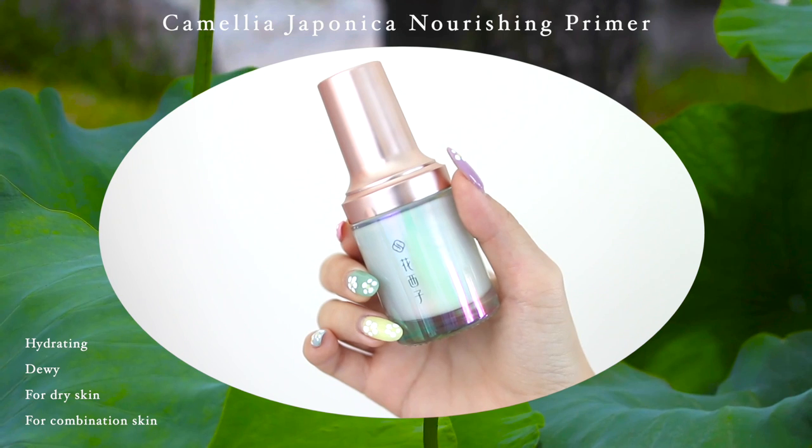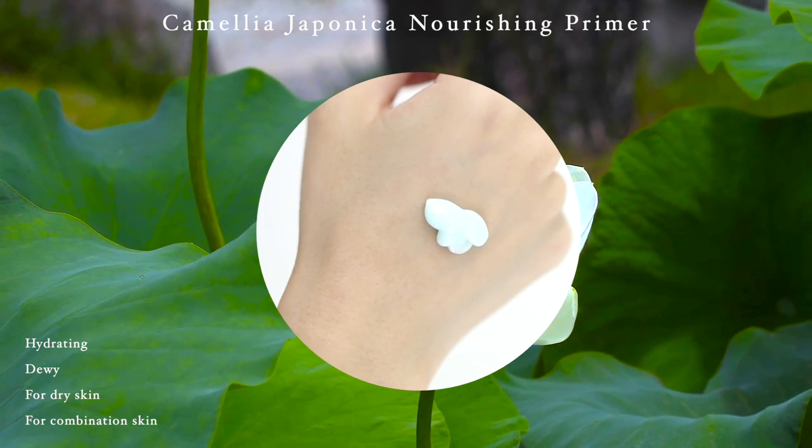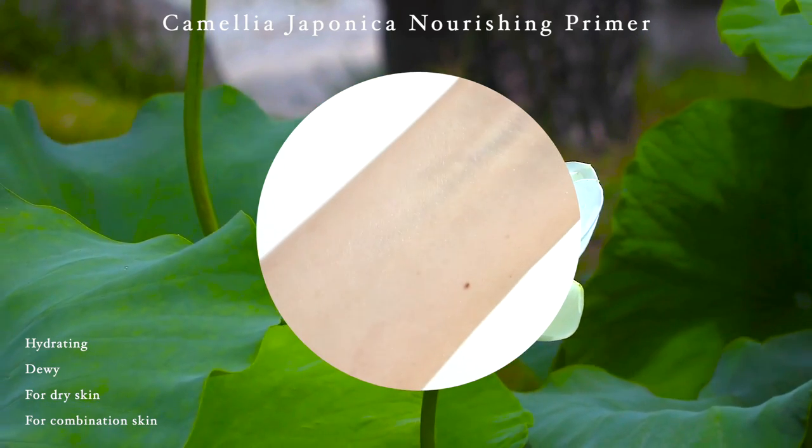First I'm going to prime my face using this primer from Floraces. This is their Camila Nourishing Primer — it's going to help brighten up uneven skin tone, so it's like a perfect all-in-one primer. It has a lightweight watery texture and it feels super nourishing for my skin already.